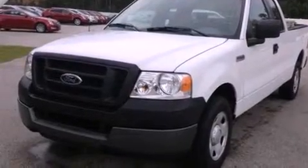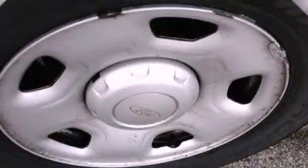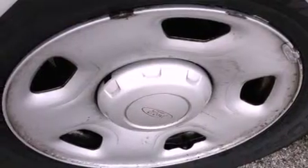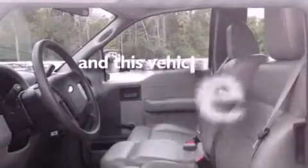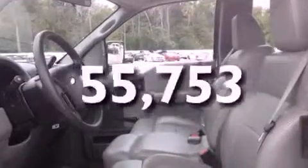Features include a double wishbone independent front suspension, air conditioning, disc brakes with an anti-lock braking system, a passenger side airbag, a rear split bench seat, and this vehicle has fewer than 56,000 miles on the odometer.